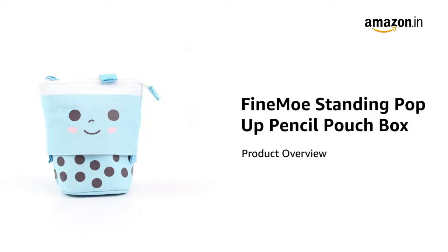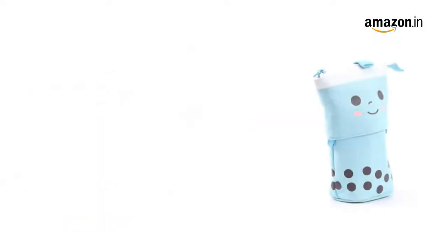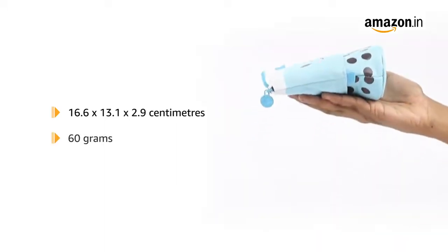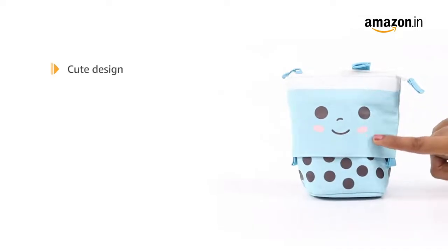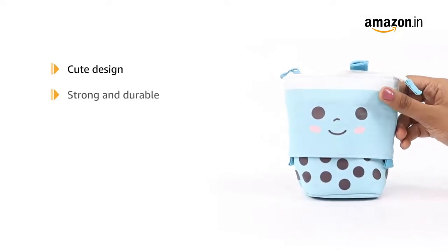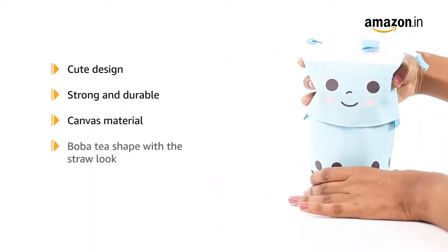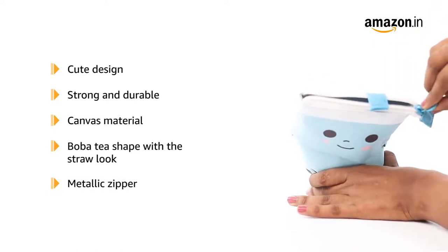Introducing the Fine Moe Standing Pop-Up Pencil Pouch Box for kids aged 12 months and older. The pouch measures 16.6 x 13.1 x 2.9 cm and weighs 60 grams. This pencil holder features a cute design and is made with strong and durable canvas material. The case has a boba T-shape with a strong look and comes with a metallic zipper.